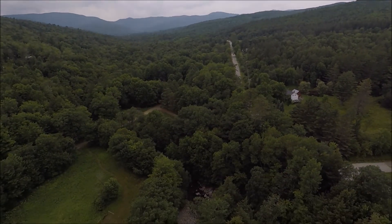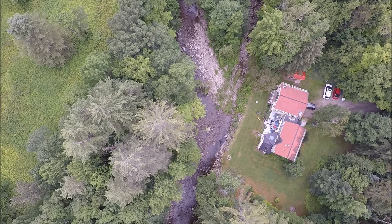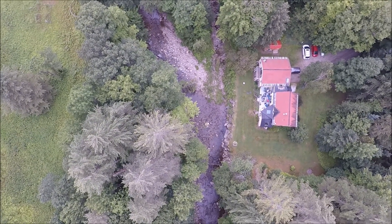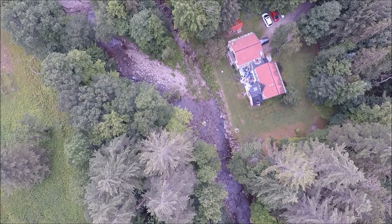We're going to look down on the property itself now. It's bisected by Shepherd Brook. There's an open field on the left side of your screen, and you'll see the house itself situated on the right side of your screen, about 30 to 40 feet away from the brook.